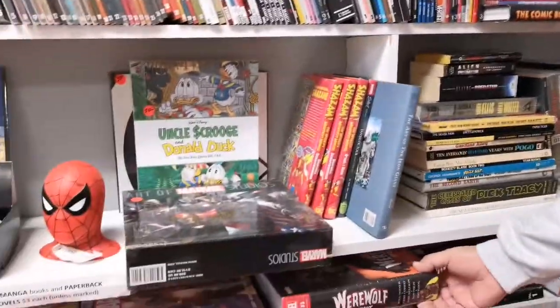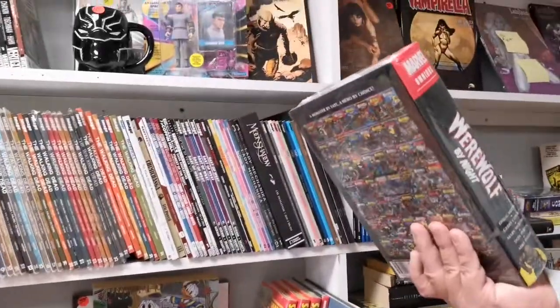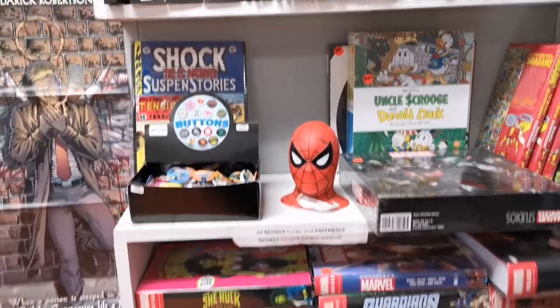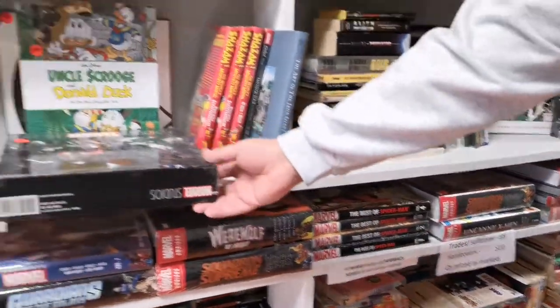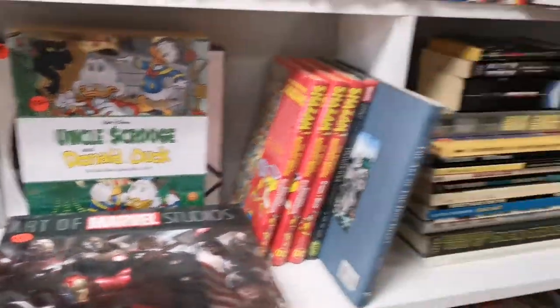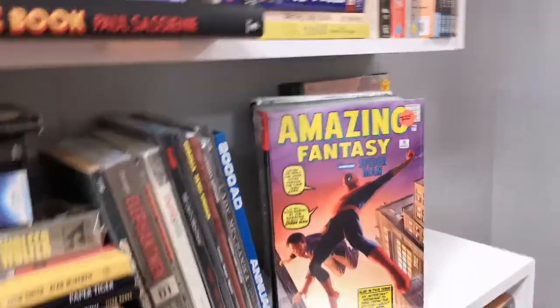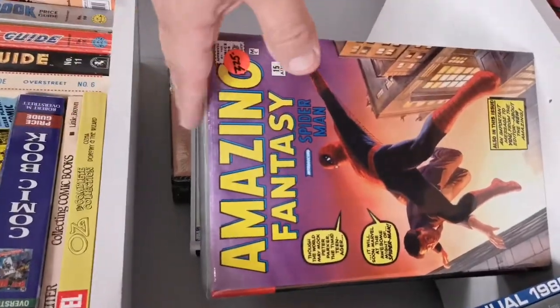These are some nice big compiled editions — omnibus books. Either it's on the bus or a murder weapon, either or, right? They are very versatile. This is a nice Art of Marvel Studios — very cool book. Look at this bad boy — first print, hard to find. Amazing Fantasy, I believe it's the first 50 issues of Spider-Man. Very cool.